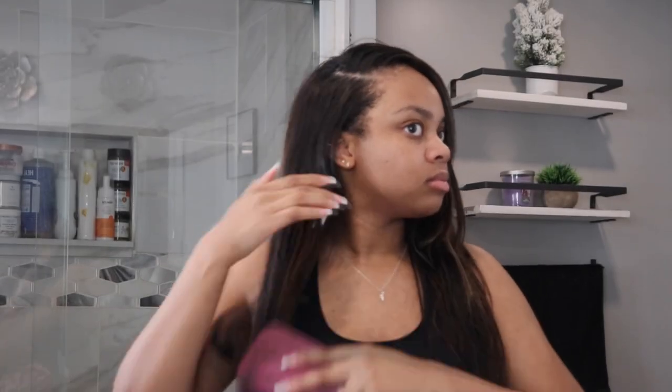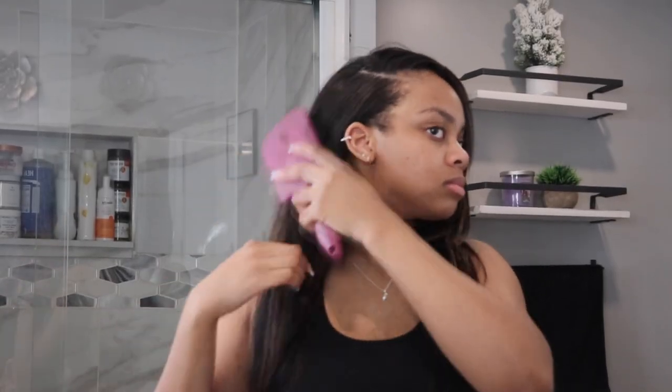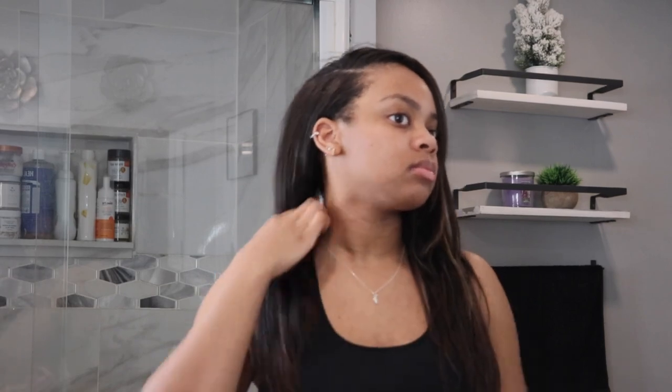Hi loves, what is up? Welcome back to my channel. If you're new here, my name is Ashika Lee and if you're a returning subscriber, thank you so much for tuning in to yet another video.